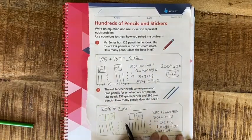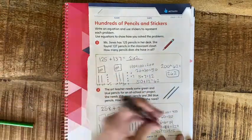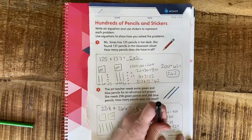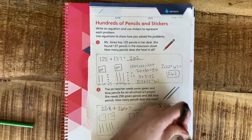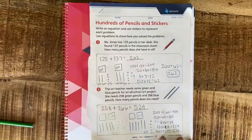We only need to worry about the hundreds place because all the others have zeros. 400 plus 100 more is 500 — all those tens made a new group of 100, that's where the 500 came from. Then 0 plus 2 is 2 and 0 plus 4 is 4: 524. That art teacher needs a lot of colored pencils!